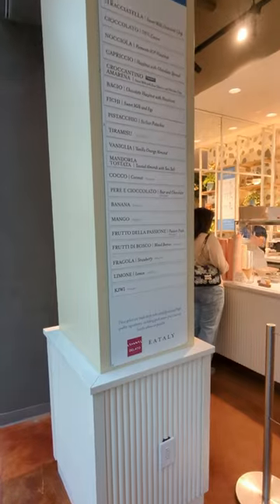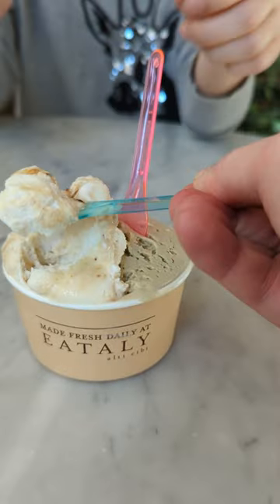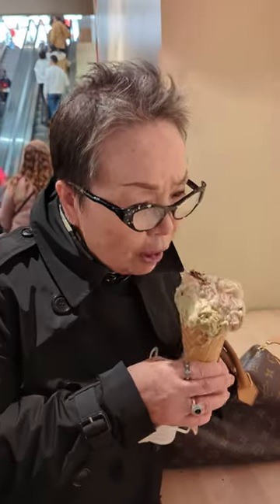The single best thing here is the gelateria. They usually have upwards of 20 flavors — we've eaten here multiple times. The pistachio and the fichi gelato is the GOAT.